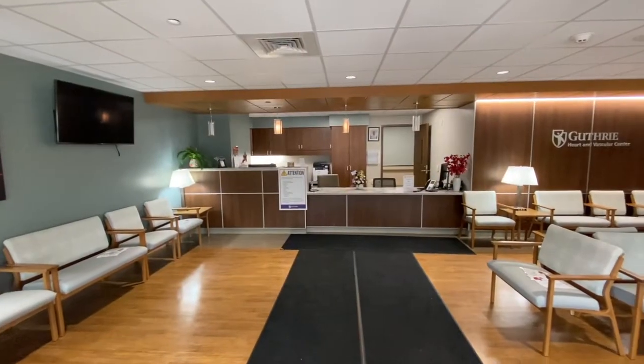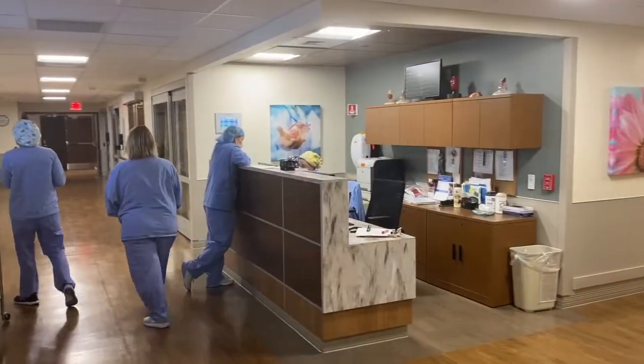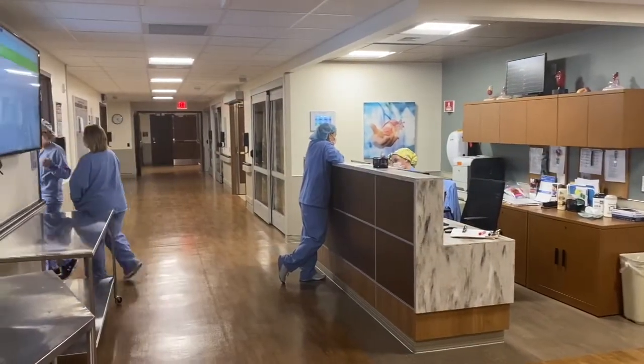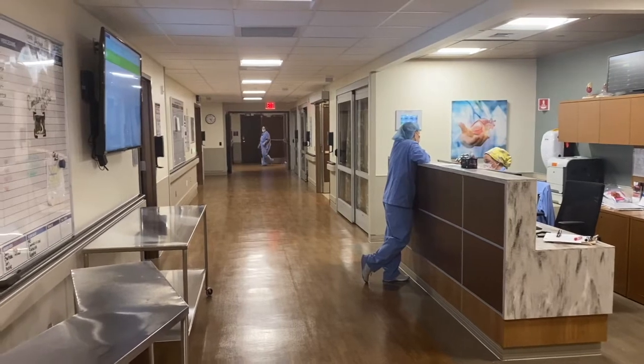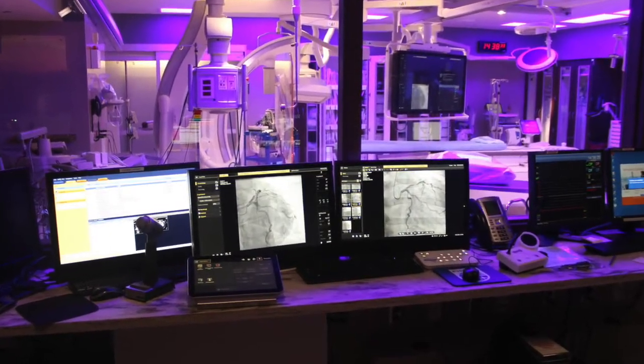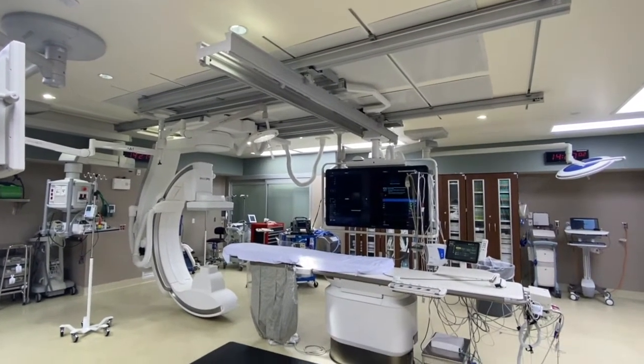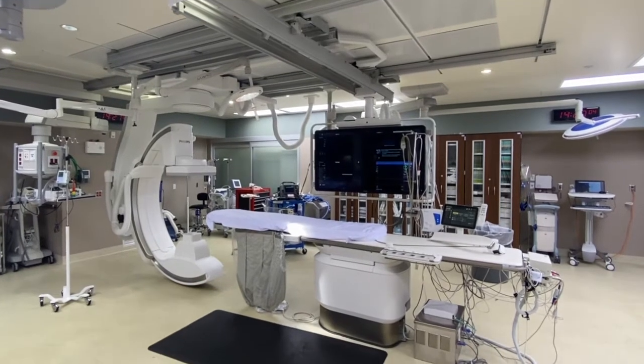The anesthesiology department also provides out-of-OR care in the heart and vascular center. This 17,000 square foot center is a state-of-the-art space for cardiac catheterization, electrophysiology and structural heart treatments. Anesthetic care is provided for pulmonary vein isolation using jet ventilation, TAVR and Watchman procedures.